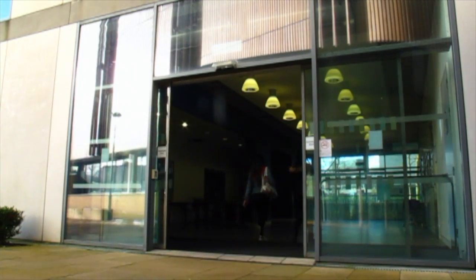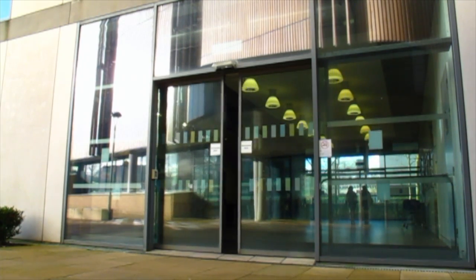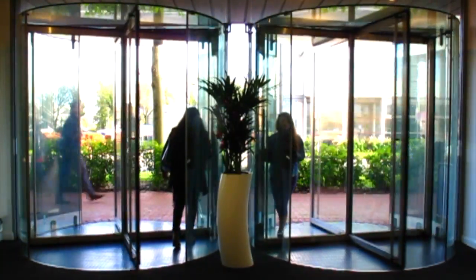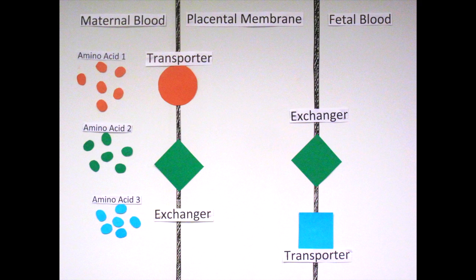For each nutrient there can be different sorts of door. You can get a door which allows you to go in but not come out, a door like a revolving door where one thing comes in and another thing goes out, and a door which is open all the time where things can go in and go out. These doors, also known as transporters, allow nutrients to cross the membrane barrier.